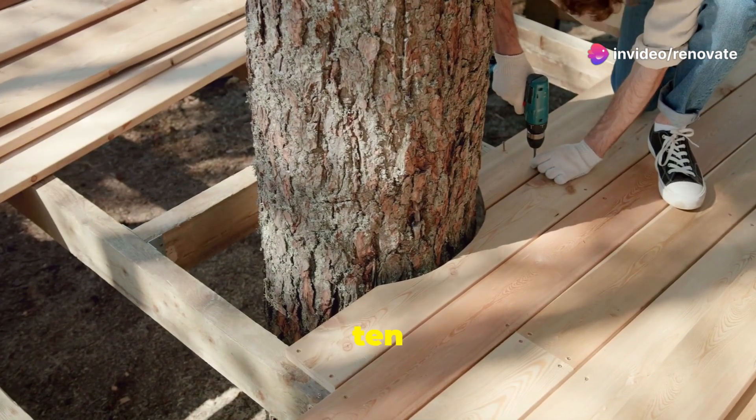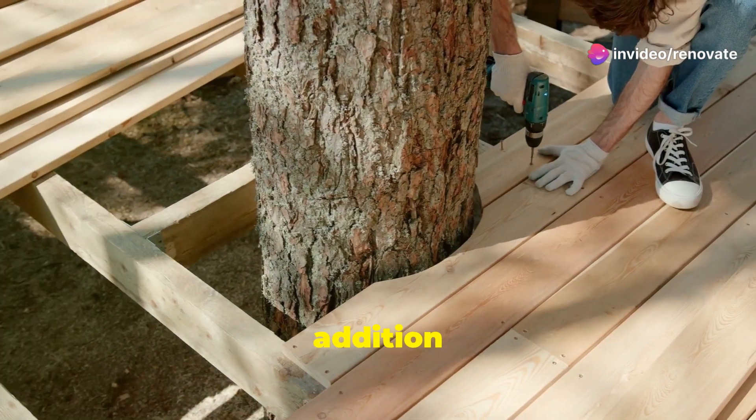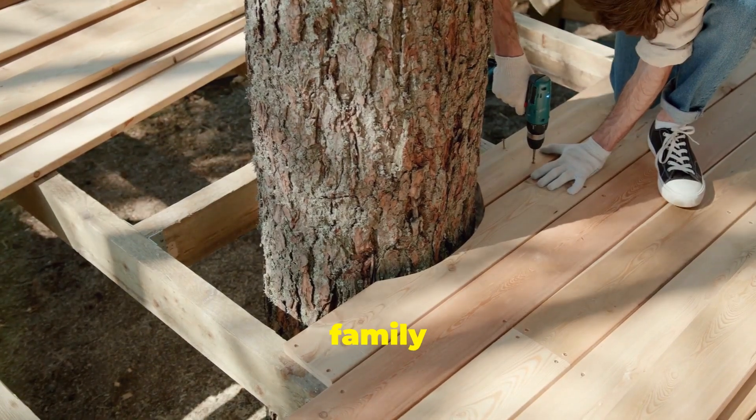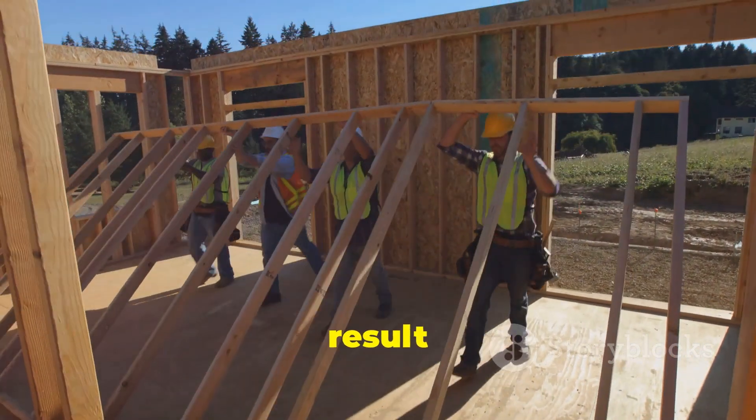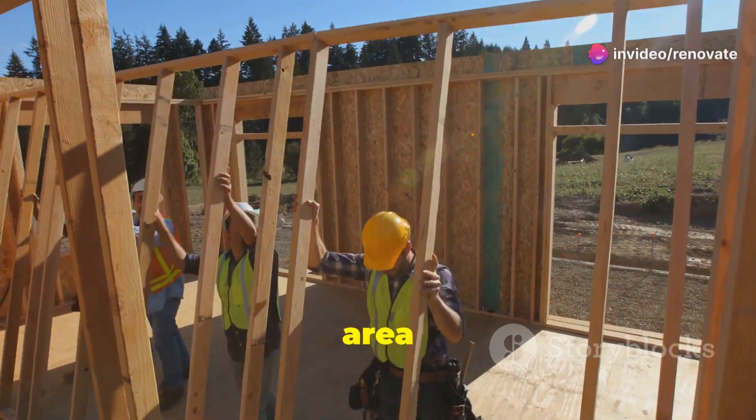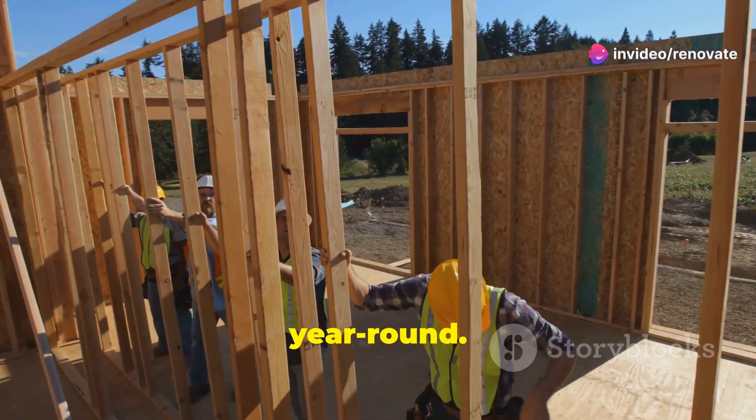Next, we added a deck for $10,000. This addition provided a perfect spot for family gatherings and summer barbecues. The deck construction took another three weeks, but the result was a spacious and functional area that we could enjoy year-round.